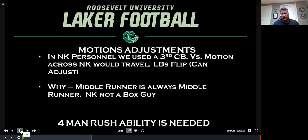When we got into our nickel packages — which is where we predominantly worked out of based on seeing 10 and 11 personnel — our nickel was going to travel with his man, whether it was zone or man. Because the nickel would travel, that means our linebackers would have to flip. It sounds like a lot of movement for one guy, but if you rep it out, it really becomes seamless. Our nickels are always going to be space guys — not in the box — because our nickel was a third corner. He was going to play in space. The linebackers would flip because our middle runner was trained to be the middle runner, and our outside backer was trained to be the outside backer.